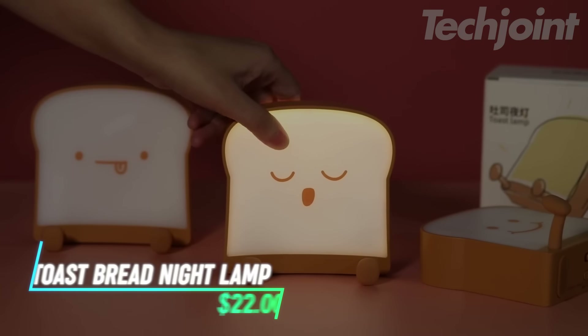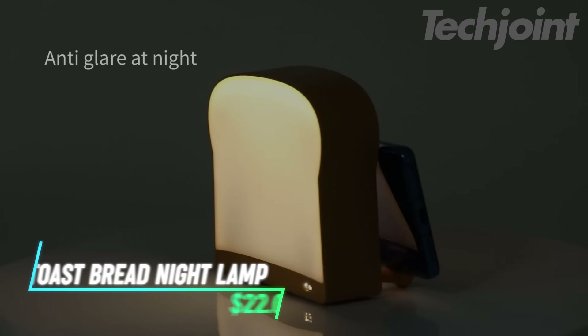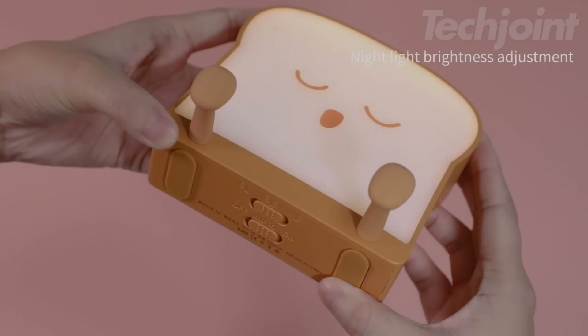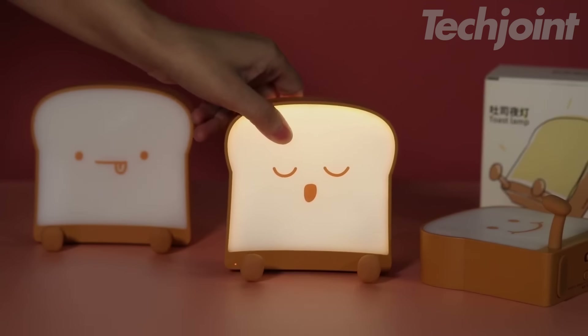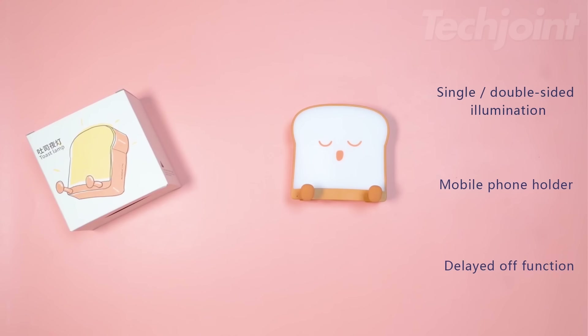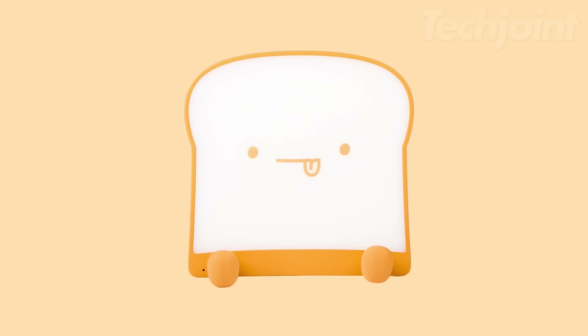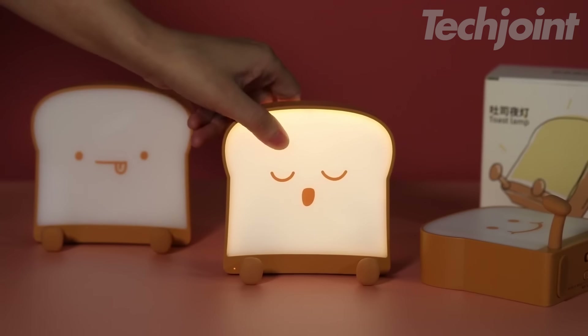This is a toast bread night lamp that doubles as a mobile phone holder, adding a playful touch to your desk. The soft silicone feet are not only fun to play with, but also help with decompression, while the lamp's LED lights provide warm, glare-free illumination. You can choose to have either the front, back, or both sides lit, depending on your preference. It also has a 15-minute auto-off feature for energy saving and comfort during the night.